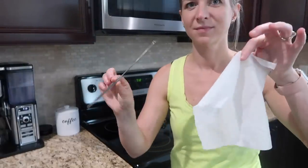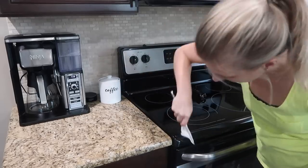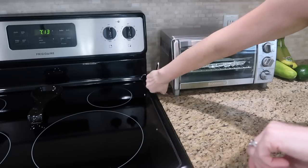Here's a little cleaning hack I recently shared in another video — I wrapped a Lysol wipe, or you can use a wet paper towel, around a butter knife and it allowed me to get into that small space between the countertop and the stove.